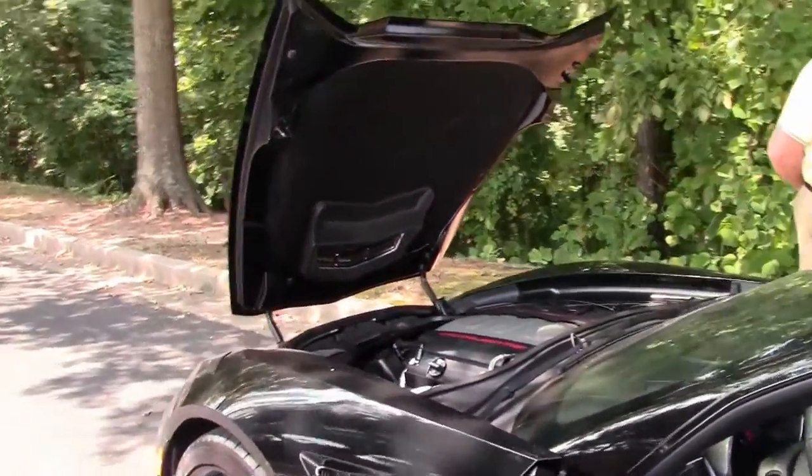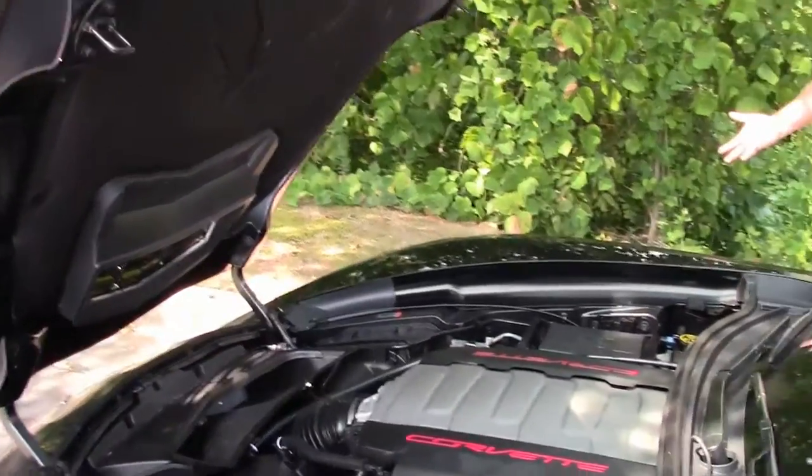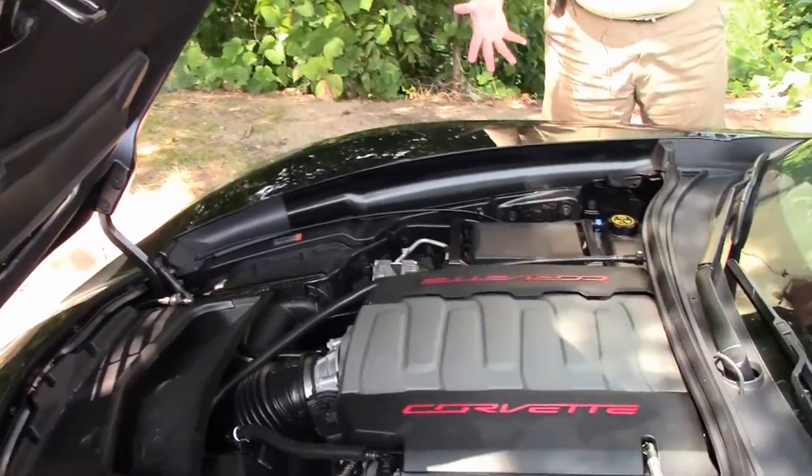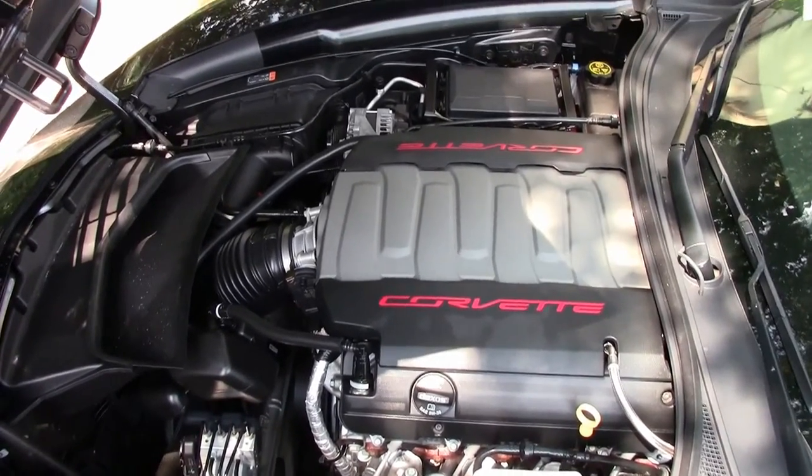Moving into the engine compartment, we wanted to keep the car running so you could listen to the exhaust system. Here is your LT1, 460 horsepower.